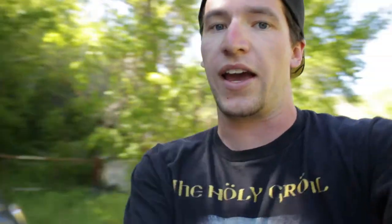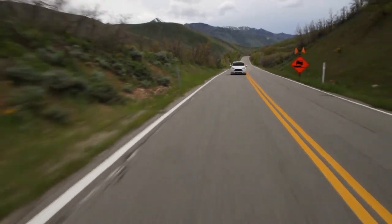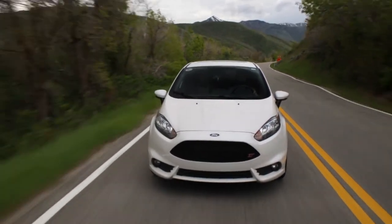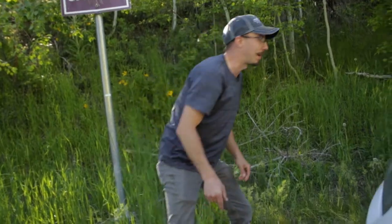Right here with the Fiesta we have 197 horsepower, 1.6-liter turbocharged four-cylinder, and it weighs about 2,700 pounds with a six-speed manual gearbox. Look at that pearl white — you can't see it much right now because the sun's not on it, but it is a beautiful color. It has the black powder-coated wheels and red brake calipers.